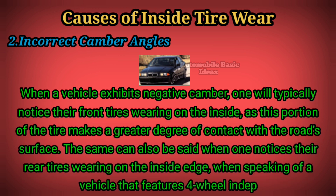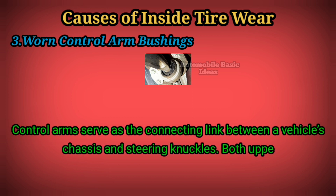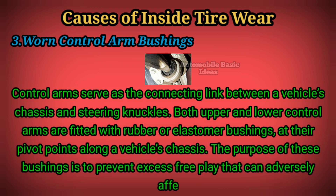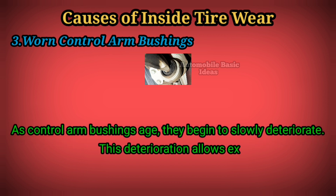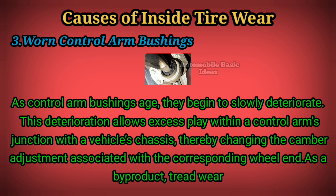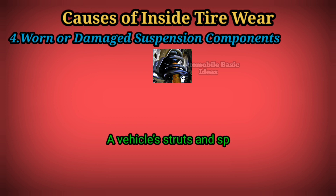Three: control arm bushings. Control arms serve as the connecting link between a vehicle's chassis and steering knuckles. Both upper and lower control arms are fitted with rubber or elastomer bushings at their pivot points along a vehicle's chassis. The purpose of these bushings is to prevent excess free play that can adversely affect camber angles. As control arm bushings age, they begin to slowly deteriorate, allowing excess play within a control arm's junction with the vehicle's chassis, thereby changing the camber adjustment associated with the corresponding wheel end. As a by-product, tread wear is unlikely to occur in an even manner, often eating away at a tire's inside tread.